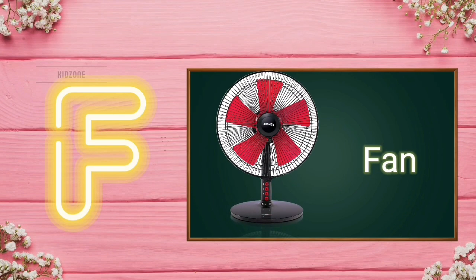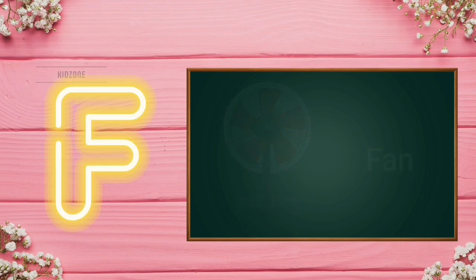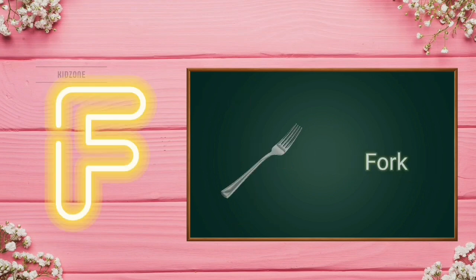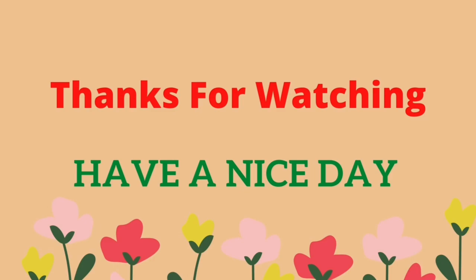F for Fan. F for Flamingo. F for Fork. Thanks for watching. Have a nice day.